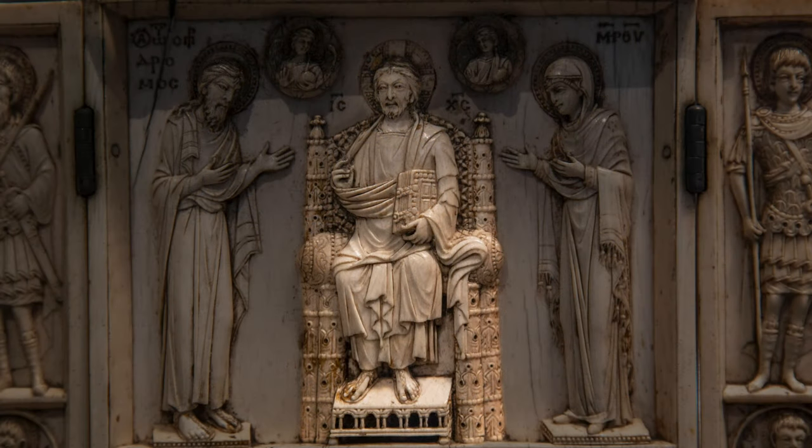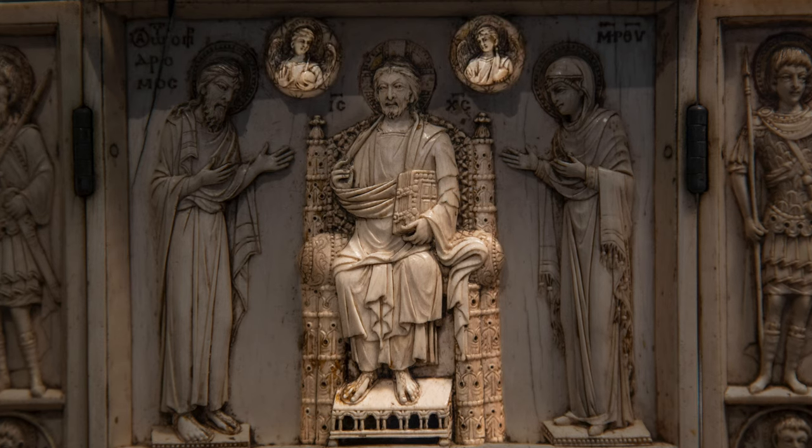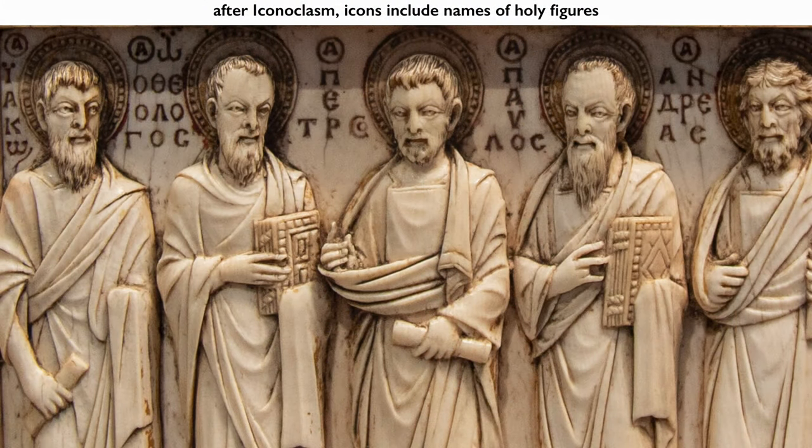We see Christ seated on an elaborate throne. His right hand is blessing, his left hand holds the Bible, and we see his feet on a footrest that appears really quite architectural. Above Christ on either side, we see roundels with figures of angels. What we notice throughout the triptych is that all the figures have inscriptions next to them indicating who they are.